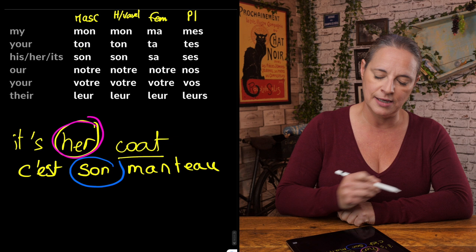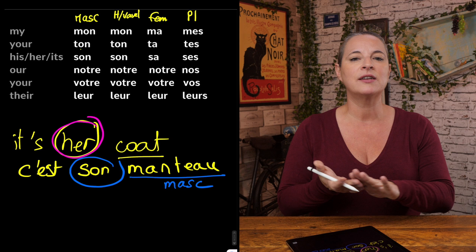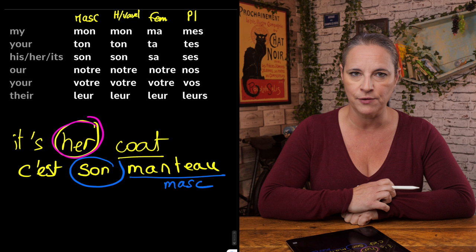You may ask: how did we establish that we're using the masculine form, if it belongs to her? Well, that's because 'manteau' is masculine — not about who it belongs to. This is the hardest grammatical point to grasp as an English speaker. So his, her, its is either 'son', 'sa', or 'ses', depending on whether the word is masculine, feminine, or plural.